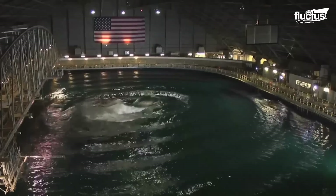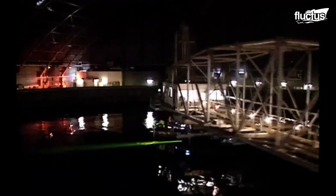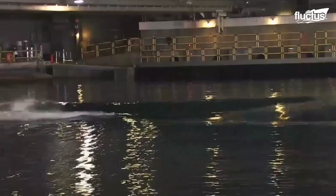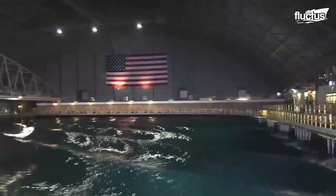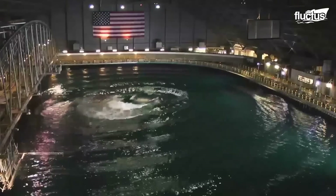Here, vessels, submarines, and other seagoing vessels are tested from the early stages of design to completion. The massive wave pool measures 240 feet long, 360 feet wide, and holds 12 million gallons of water.